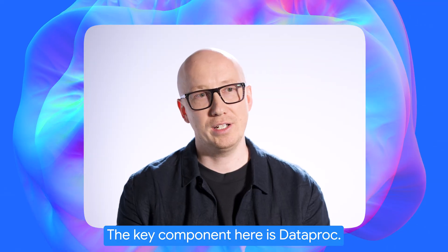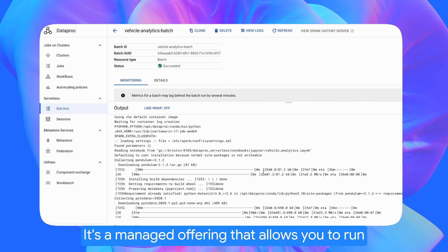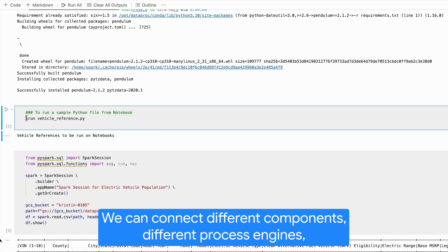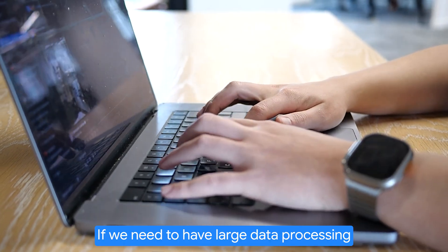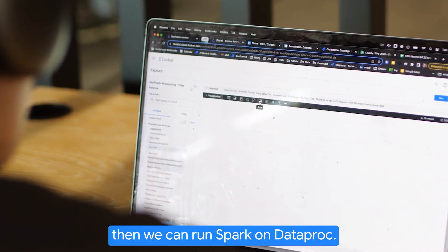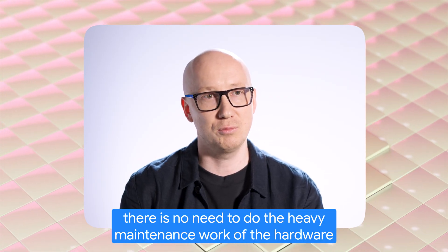The key component here is Dataproc. It's a managed offering that allows you to run open source software. We can connect different components and different processing engines depending on the workload type. If we need to have large data processing or run machine learning tasks, then we can run Spark on Dataproc. There is no need to do the heavy maintenance work of the hardware and infrastructure.